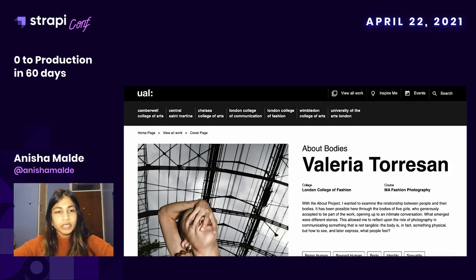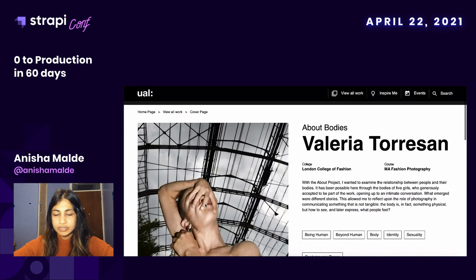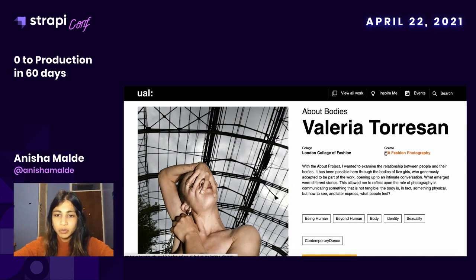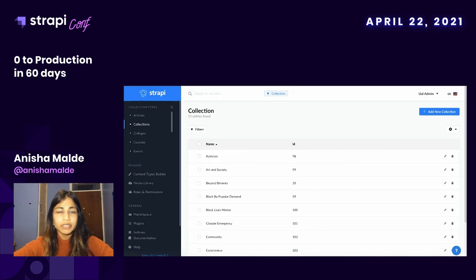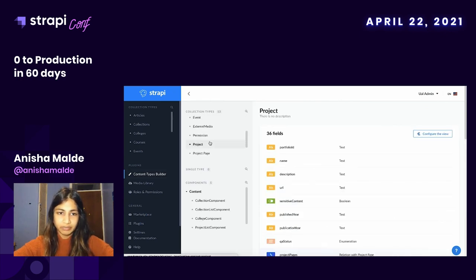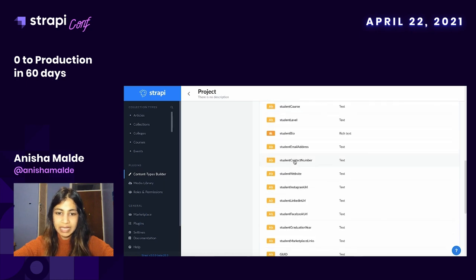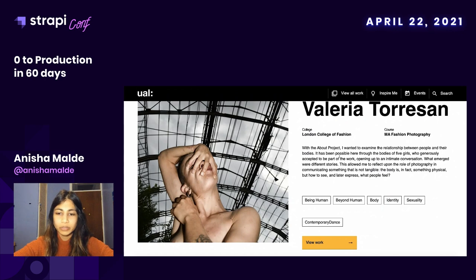If we go into the Strapi interface we can see that these projects come under collection types — we have collection types for the project pages and for the collections you saw on the home page. Students are allowed to fill in different fields such as their college and their course. What was really cool is we gave them the opportunity to fill in tags. Going back to the Strapi interface and the content type builder for a project, we can see this field called tags.